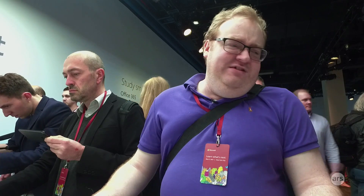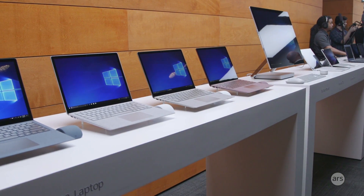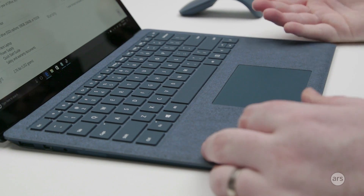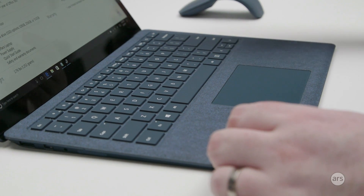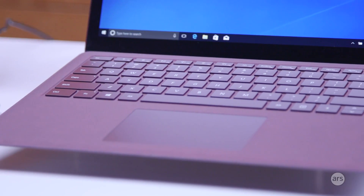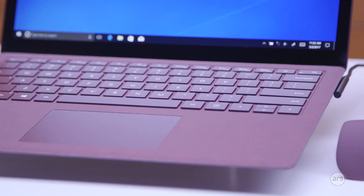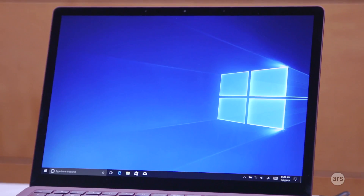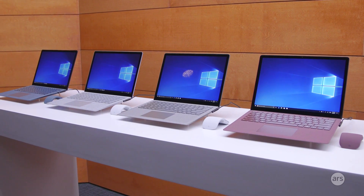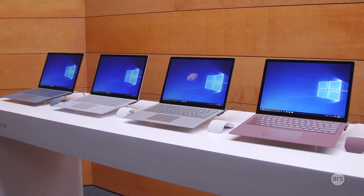First impressions are that the Surface Laptop is nicely built, well put together, and attractively designed. However, it doesn't have anything immediately special. It doesn't have the tear-off screen that lets it turn into a tablet, and it doesn't have the detachable keyboard and kickstand of the Surface Pro 4. Microsoft has made some decisions that seem a little strange.